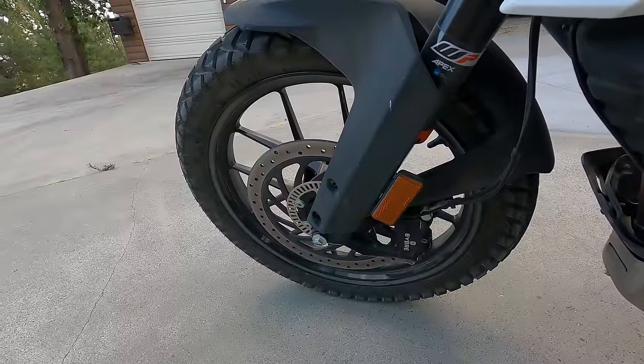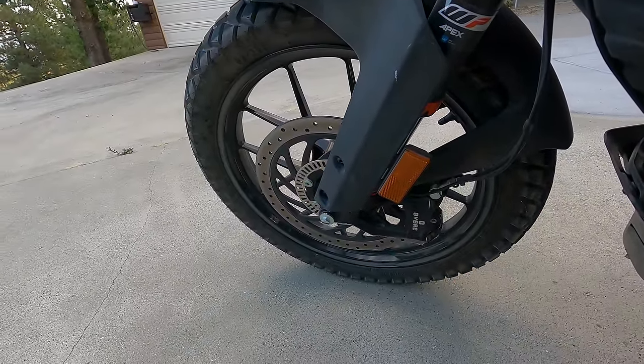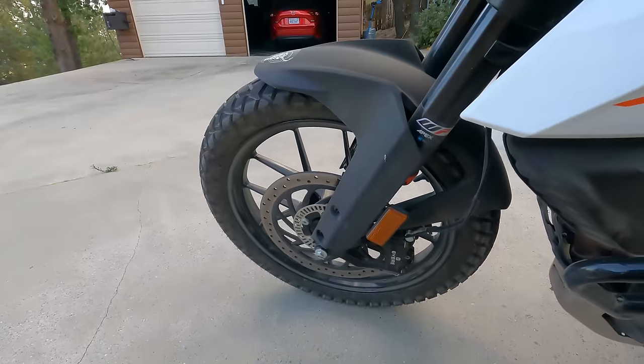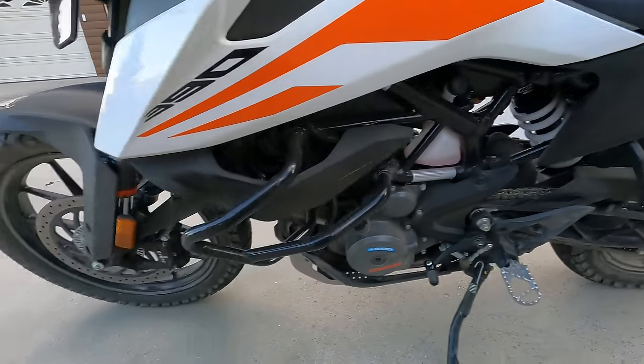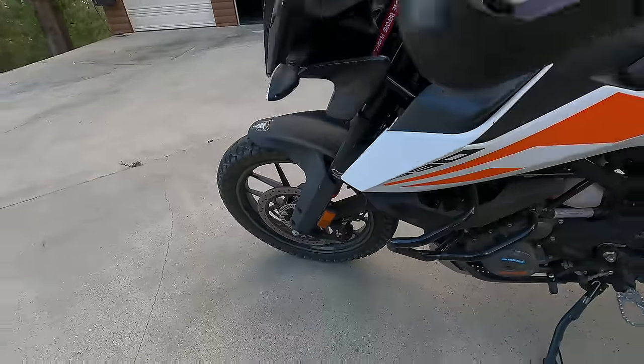The front brake is a single 320 millimeter front disc with a radial mount four piston caliper — they're Bybre, which is Brembo's Indian subsidiary company. The rear brake is a single disc as well. The brakes are very powerful, very good for a bike of this weight — we'll show that in the road test.